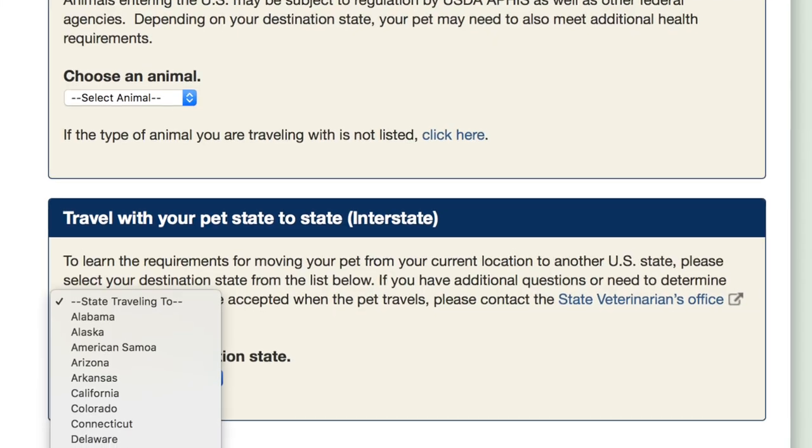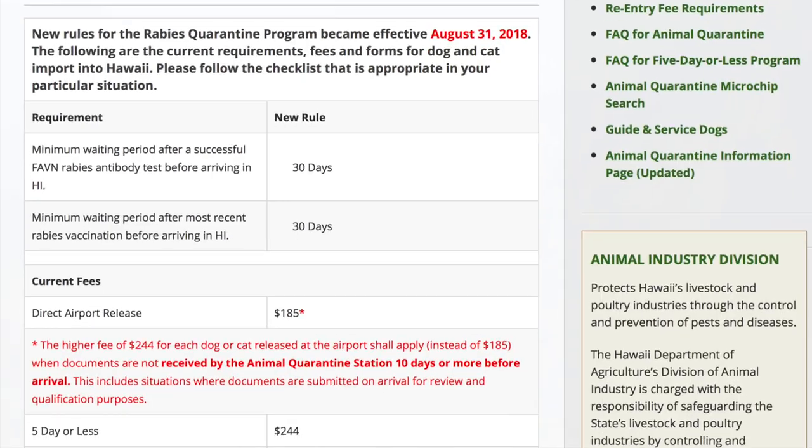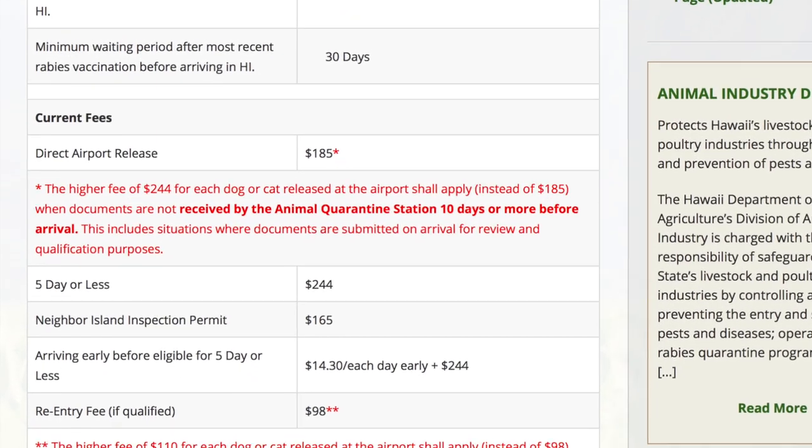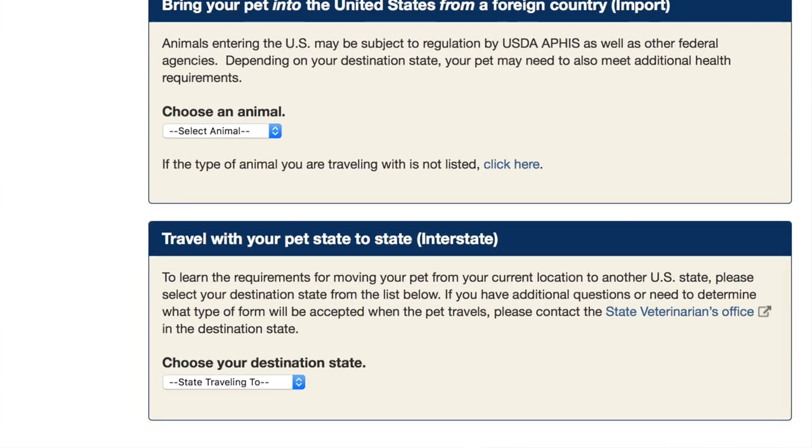Even with domestic travel, certain states do have different regulations — namely outliers like Hawaii, Guam, American Samoa, and Puerto Rico. For Hawaii, you don't want to travel with your pet because they have a quarantine of 30 to 120 days. So unless you're moving to Hawaii, leave your pet at home. There is a link in my blog post to the USDA site where you can select the state you're traveling to and get the exact regulations. But most states it is not a problem.